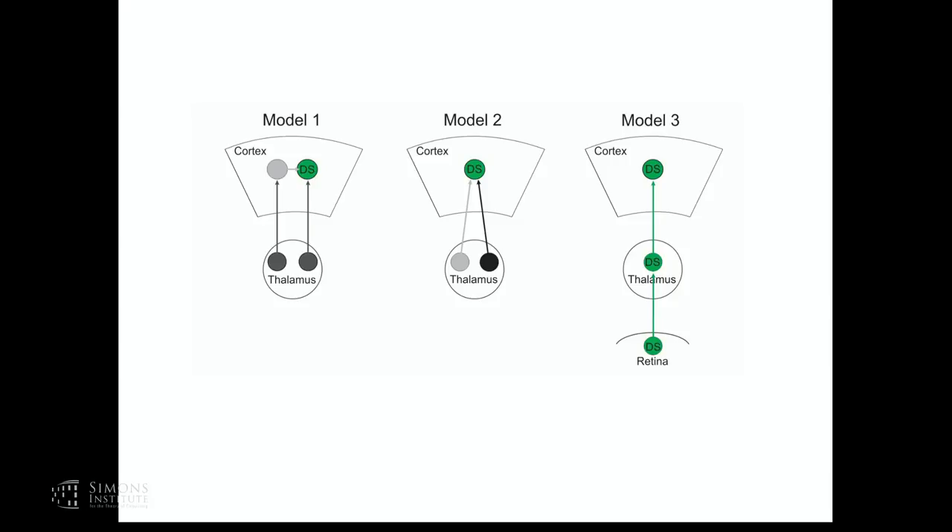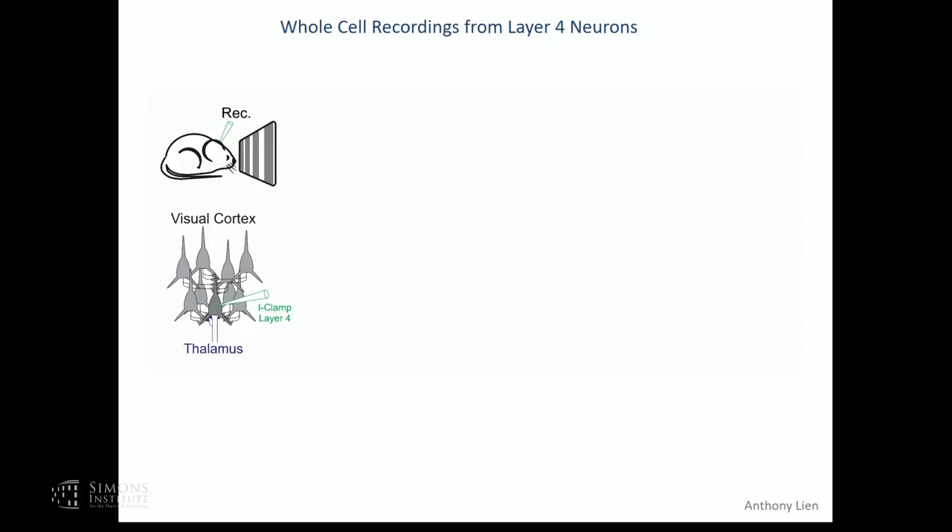Today I would like to address which mechanism may actually occur in the visual cortex of the mouse, and I'm going to do this first by focusing on the thalamic input onto cortical neurons. The approach uses anesthetized mice in front of a monitor, and we're going to perform whole-cell recordings from layer 4 neurons.